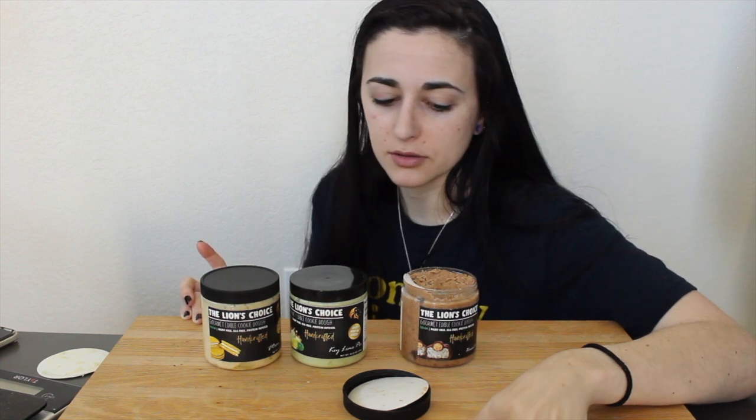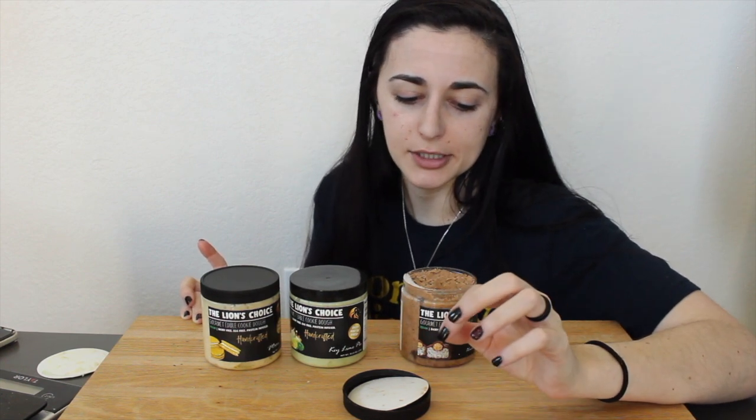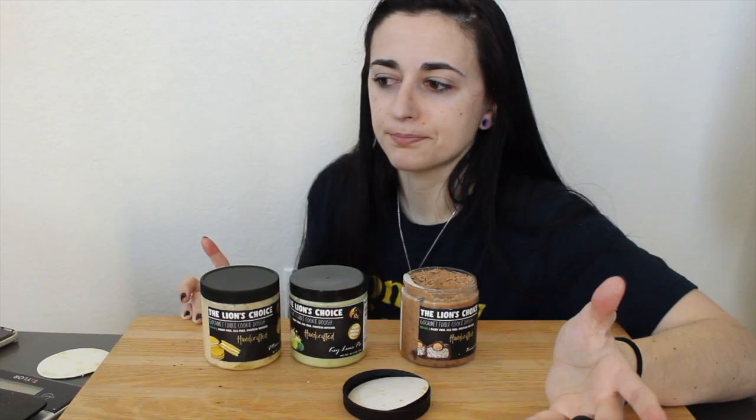Oh man, you guys, that is better than an actual Almond Joy — and it's vegan. Perfect. That's the only way I can describe it.